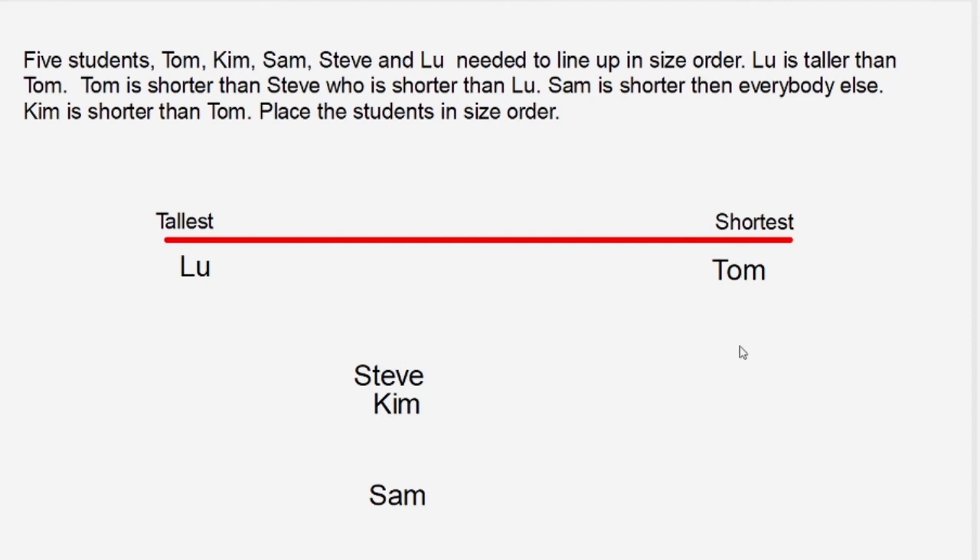But how far to the left? The clue says Steve is shorter than Lou, so Steve is in the middle of Tom and Lou. Sam is the shortest — shorter than everyone. And the last clue says Kim is shorter than Tom, but taller than Sam.